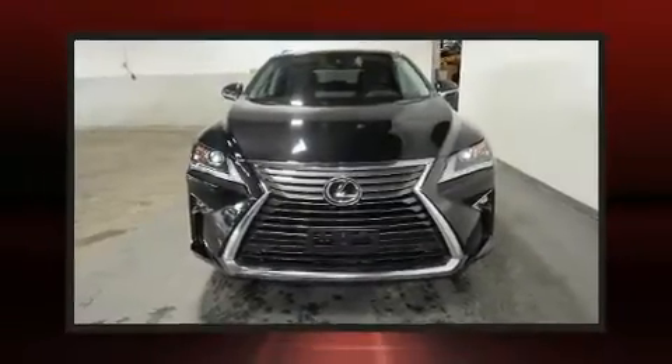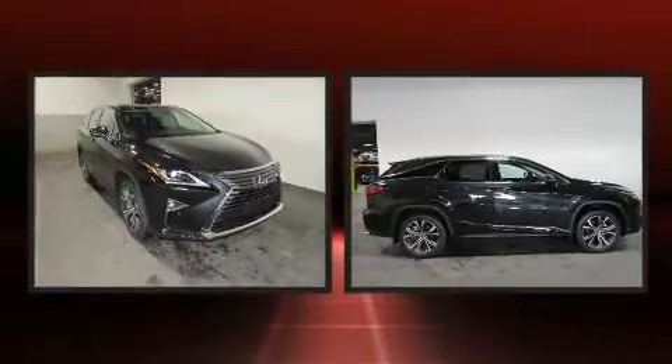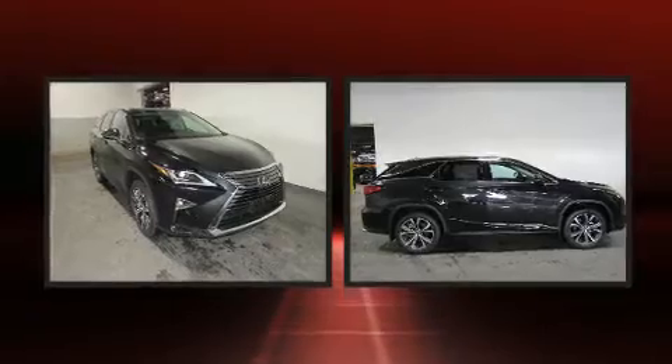Get excited about the 2019 Lexus RX 350L. It features all-wheel drive versatility, an automatic transmission, and a 3.5-liter six-cylinder engine.